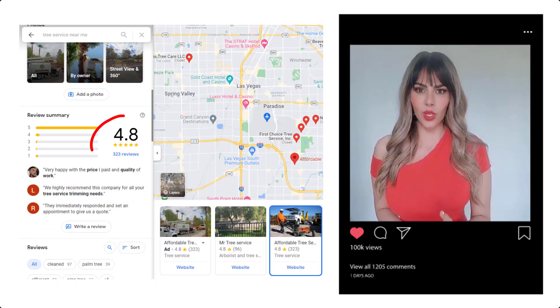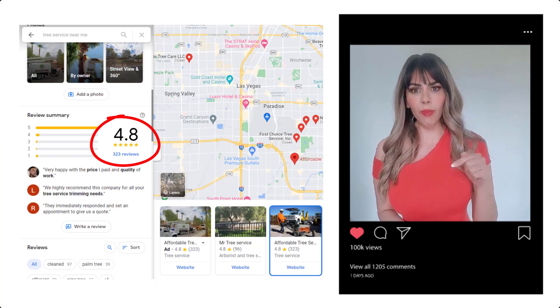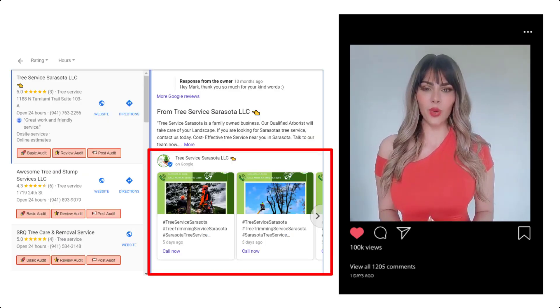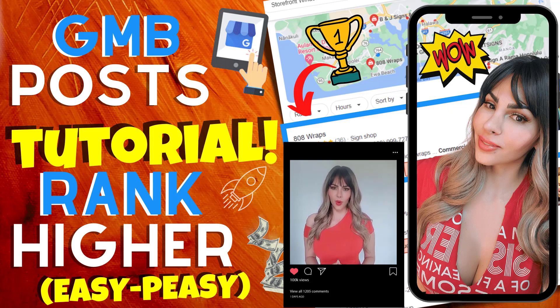Another great place is your reviews — ask clients to drop a keyword in the review. And number three is your GMB post, which I have another great video that will teach you how to make the most effective GMB post for better rankings.